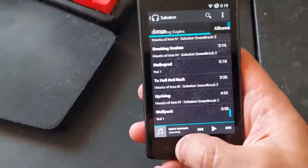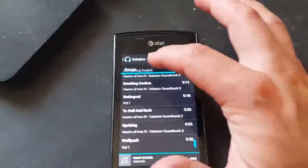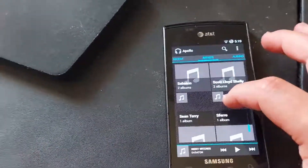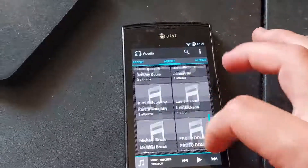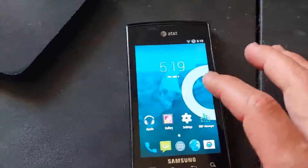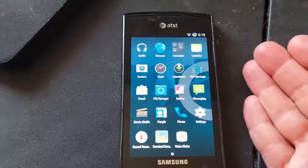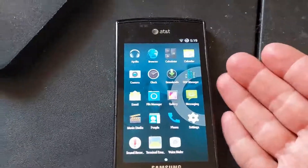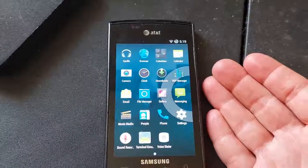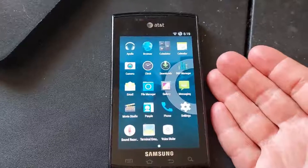I've copied over a bunch of music to it, so it's basically just a glorified MP3 player. You can see this is the default music app that comes on CyanogenMod — Apollo. I haven't done too much with it, just transferred a couple things onto it. It's stock, basic CyanogenMod — the latest snapshot, I think, from 2015.